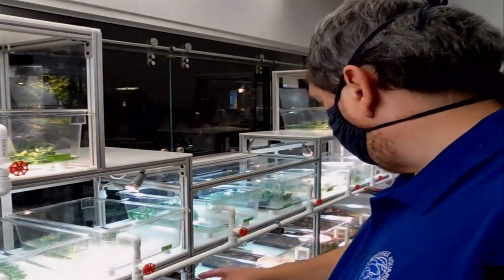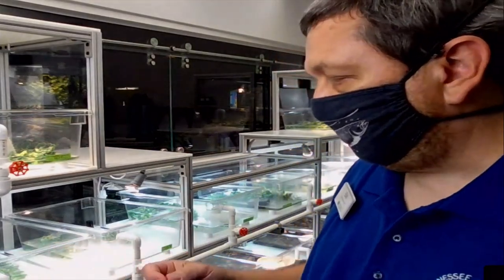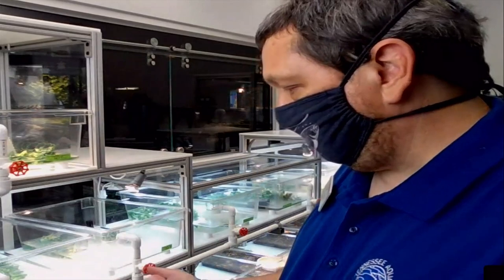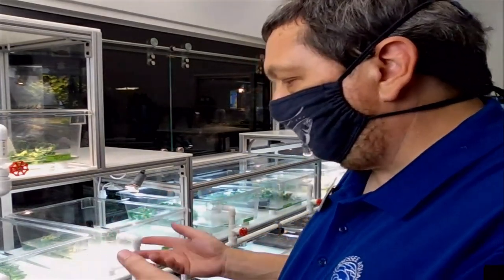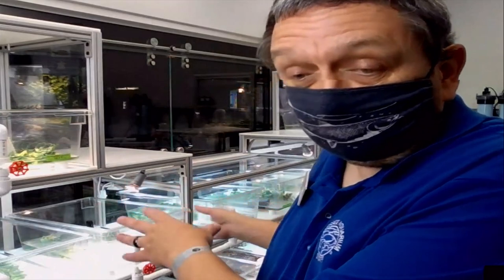These hatched at Zoo Knoxville. A lot of the turtles on the bottom hatched at the Turtle Survival Center in South Carolina — the Turtle Survival Alliance's Breeding Center. We partner with other like-minded organizations, and this gives them a place to send baby turtles. We raise them up and send them off to other institutions once they get a little bit of size. This exhibit won't be static — if you come back in six months, a lot of these will likely be gone and new ones will come in as they get bigger and we send them elsewhere.